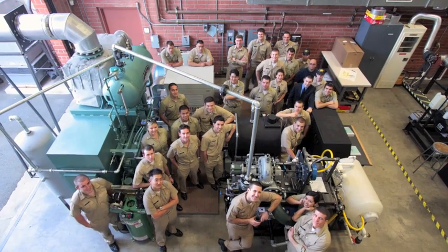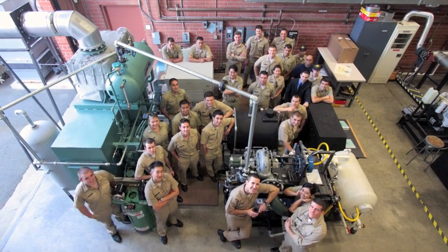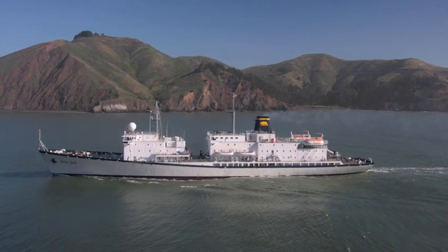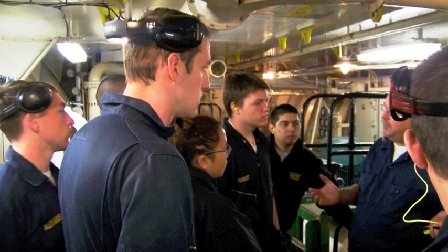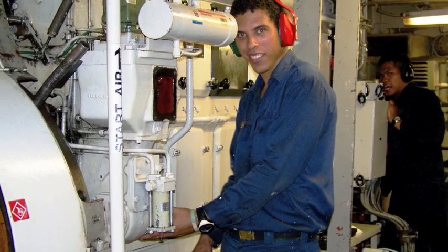We also have a power engineering course and a laboratory that looks at how you create and generate power. Facilities engineers go on the freshman cruise only, and then the other two years they go on industrial co-ops. It fits in very well because all of the same systems that are on the ship are the same systems that are in buildings.